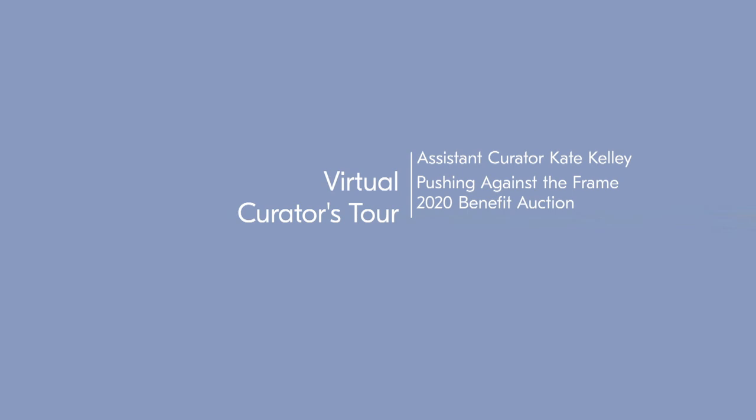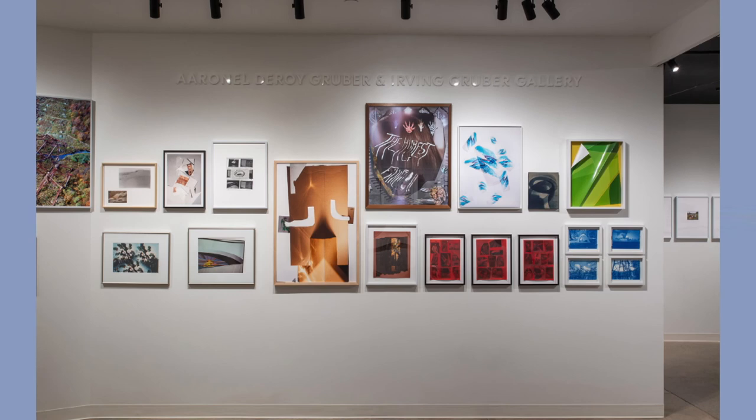Welcome to a virtual curator's tour featuring work from the SilverEye 2020 benefit auction. I'm Kate Kelley, Assistant Curator at SilverEye, and today we're exploring abstraction and collage through several photographs within the auction.